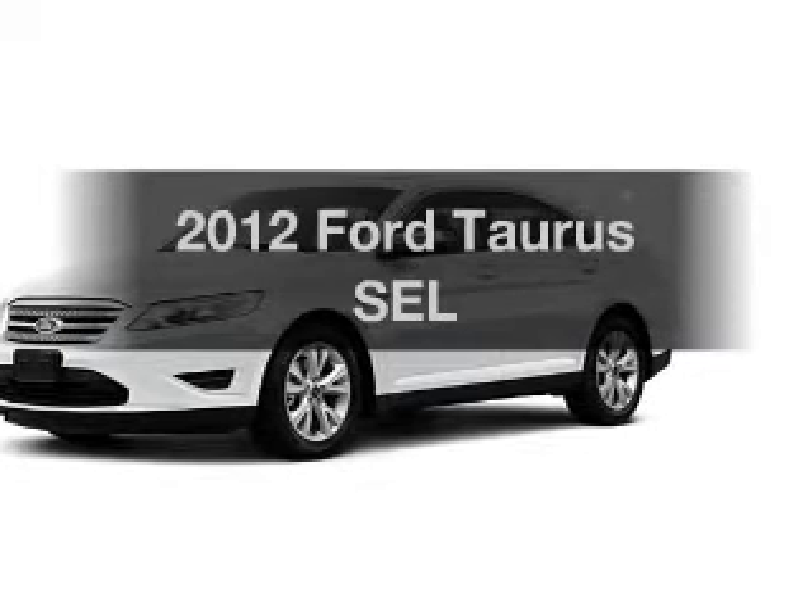Get noticed in this 2012 Ford Taurus. This is the set of wheels you've been looking for.